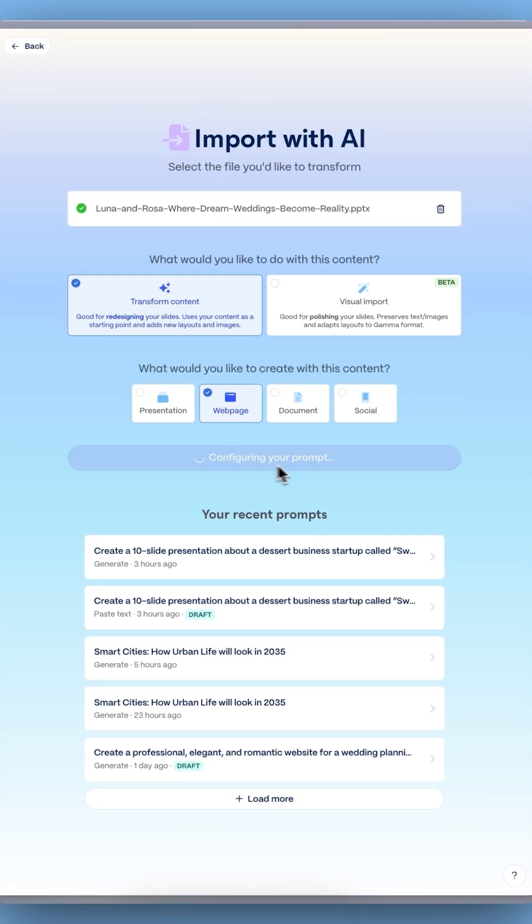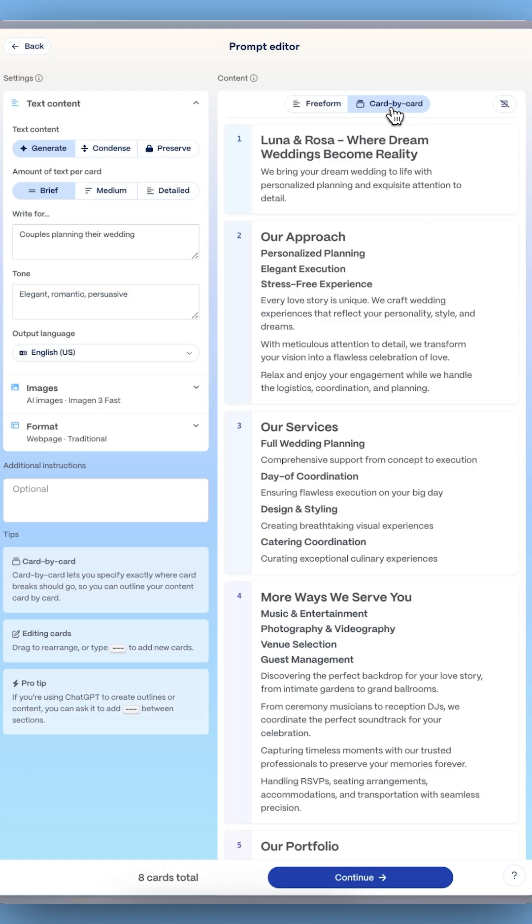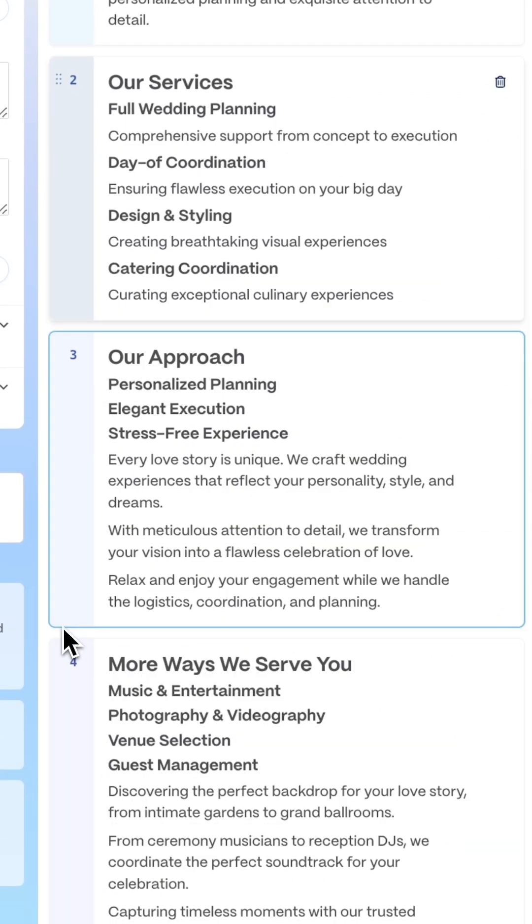Gamma's AI will automatically recognize and extract your deck content, organizing it into neat editable sections ready to become a website.